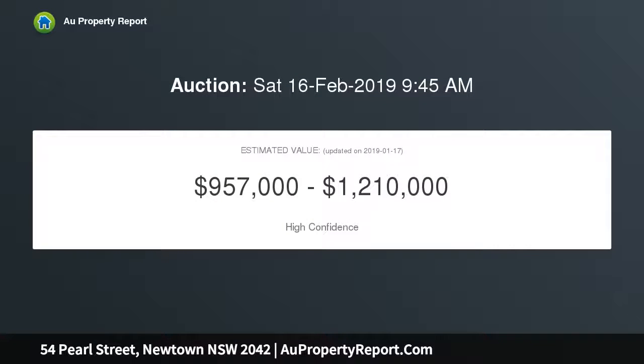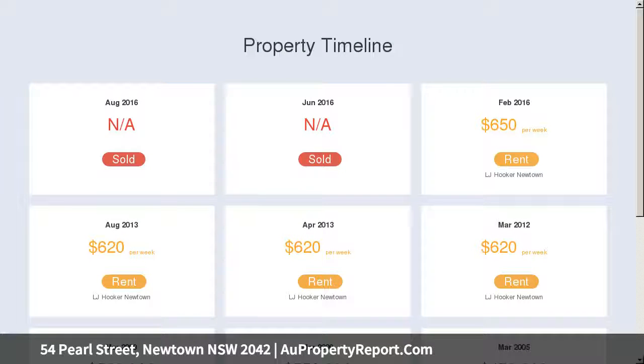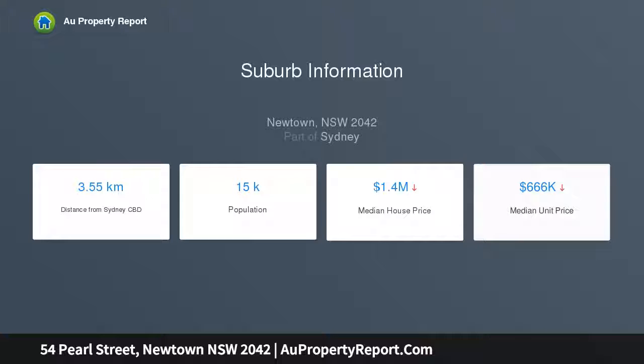Highlights: neat workers cottage in a row of just four, freshly painted with polished floorboards, central living and dining, separate gas kitchen, two bedrooms, pull-down attic store, and potential to extend subject to council approval. Refreshed bathroom with tub.